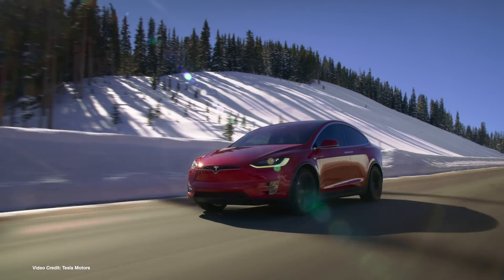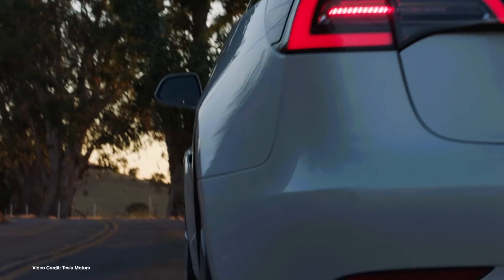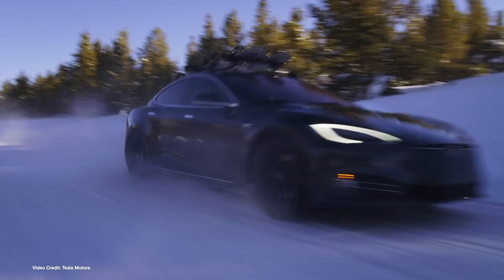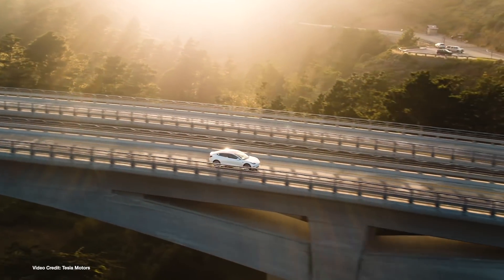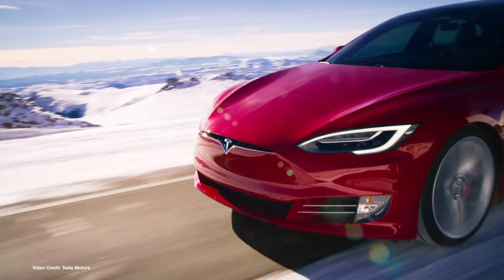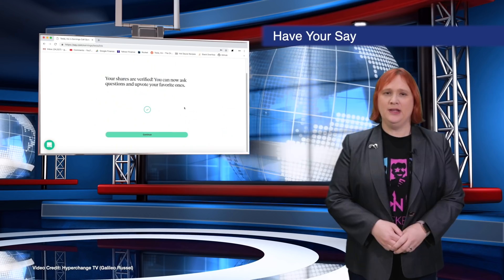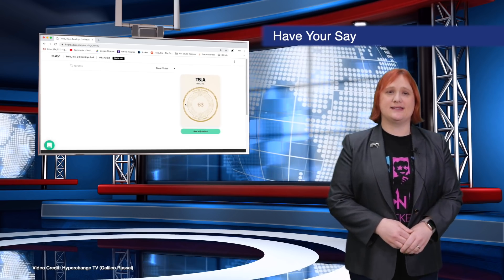Tesla will release its quarterly earnings report on Wednesday next week, and as usual it will hold an earnings call shortly afterwards. During that call, analysts, large investors and select members of the press will be given a chance to quiz Elon Musk and Tesla's CFO Deepak Ahuja. Traditionally, small shareholders haven't been given much of a chance to pose questions, but thanks to YouTuber and investor Galileo Russell, who is working with startup company Say, Tesla has agreed to answer questions posed through Say's new portal. I've put a link in the show notes so you can take part if you're interested, but you will need to be a Tesla shareholder.